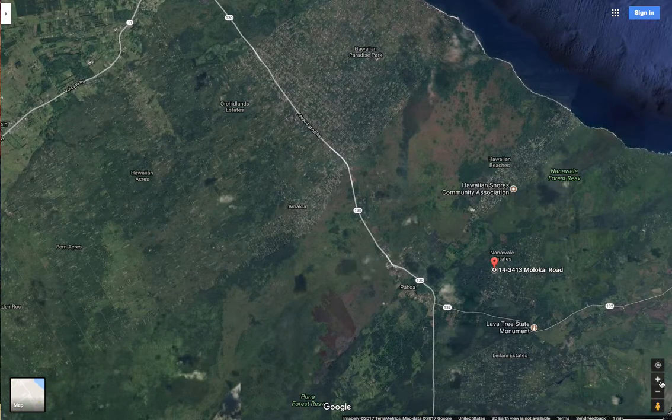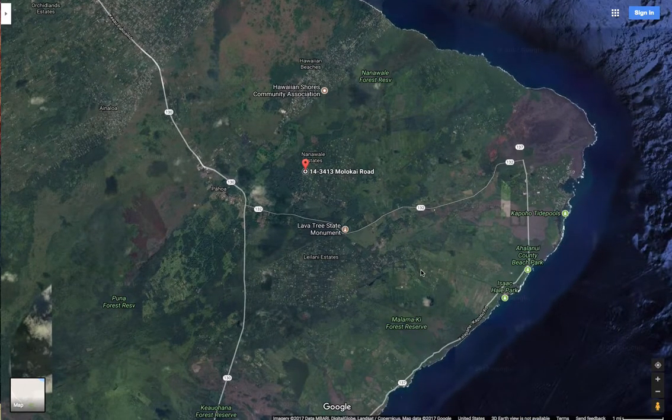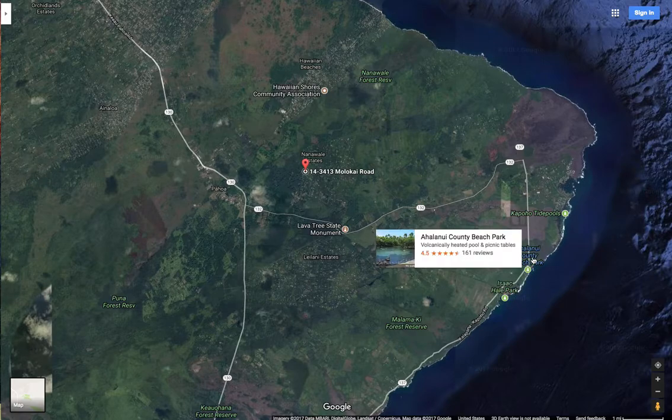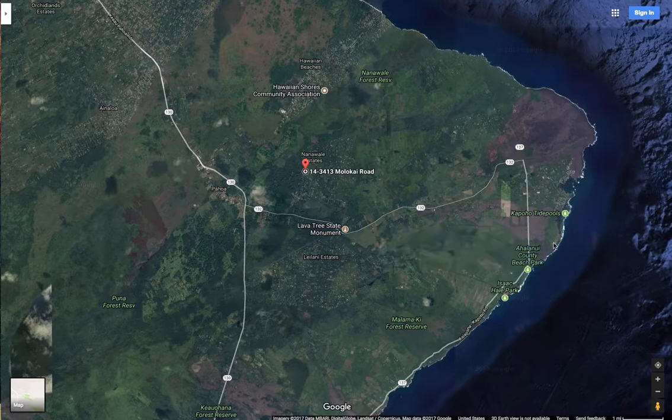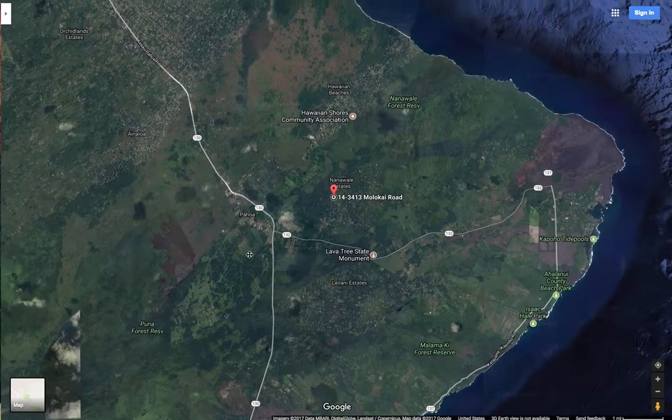It is located in the Nana Valle Estates, a very beautiful, well-maintained subdivision. There's a lot of things to do in the area — there's a boat launch right here, which is about 10 minutes away from the property. There's a couple parks and beaches. If you're into deep-sea fishing and stuff like that, this is the place to be. There are also a couple local surf spots.